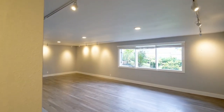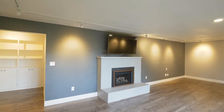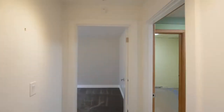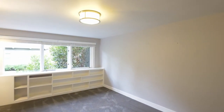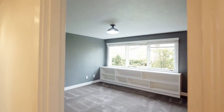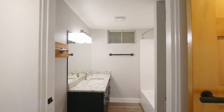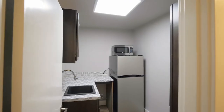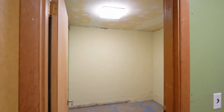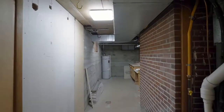Downstairs, the fully finished basement has a family room with a gas fireplace, two more bedrooms, another full bath, a convenient kitchenette, a workshop, and tons of storage.